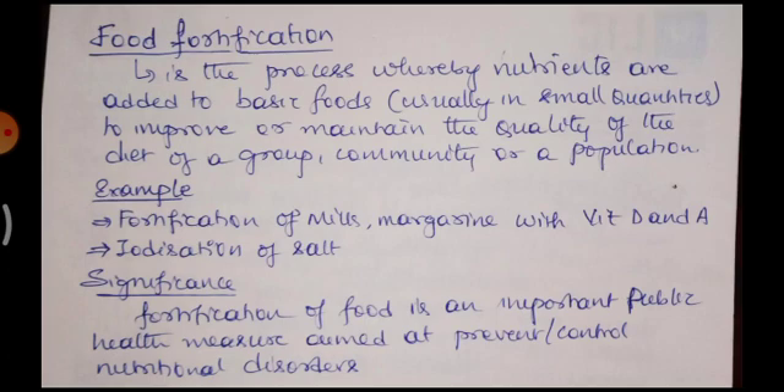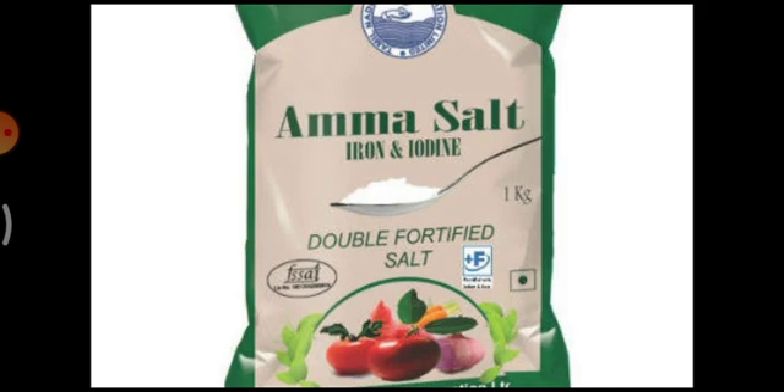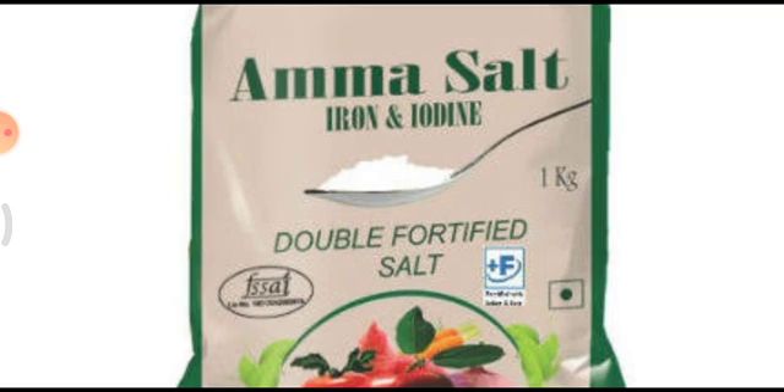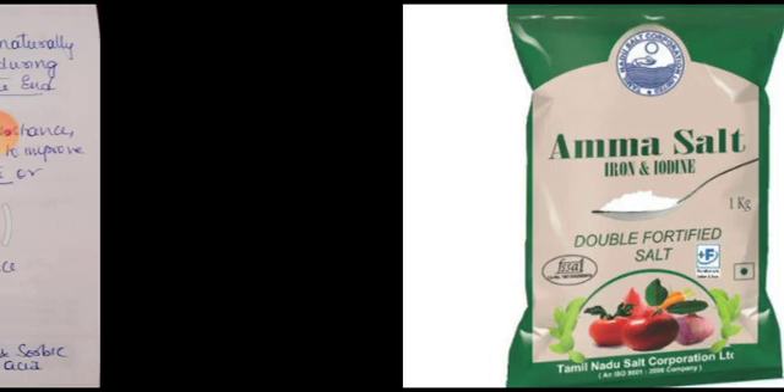Significance: fortification of food is an important public health measure aimed at preventing or controlling nutritional disorders. These fortified foods contain beneficial nutrients which are going to avoid nutritional disorders. Here you can see a depiction of salt — below that, salt with iron and iodine — so double fortified salt. Similarly, you will get fortified milk, fortified oil, atta, and different types of flours. That is good for health.